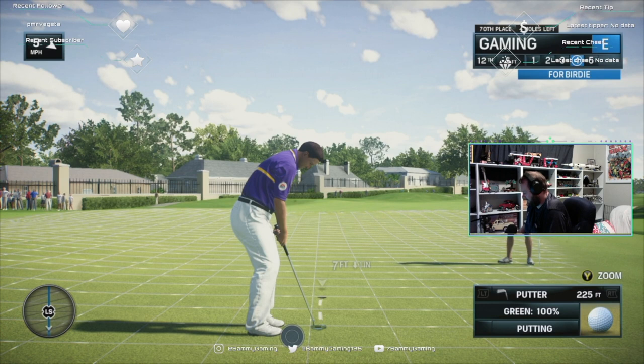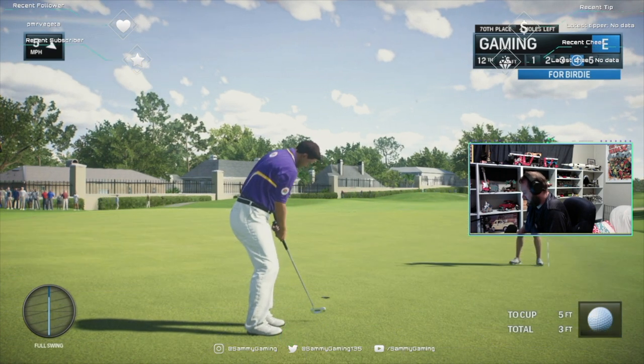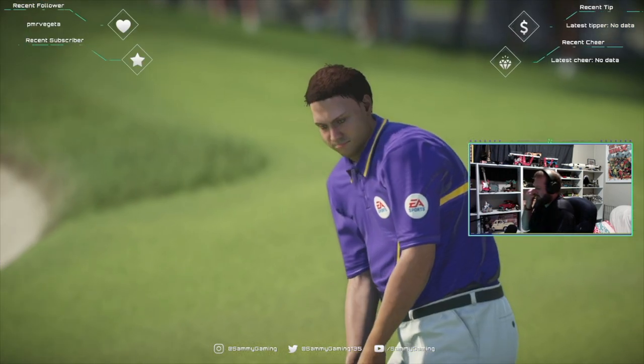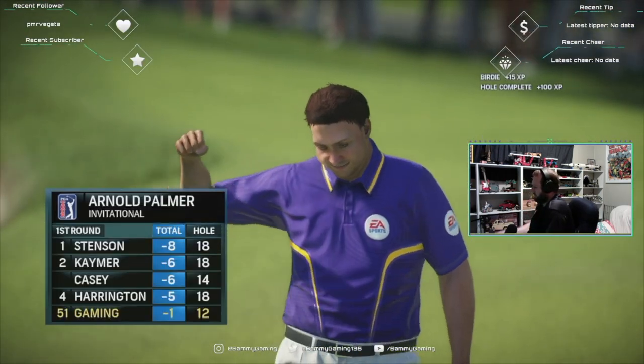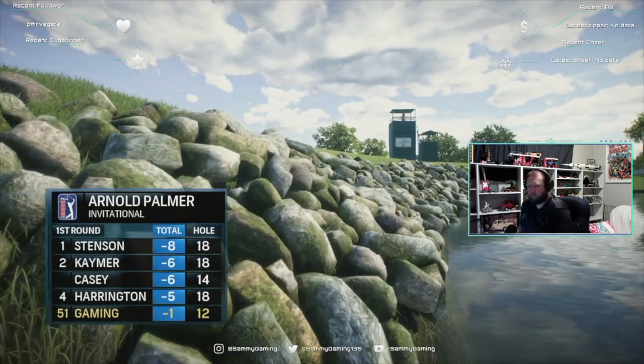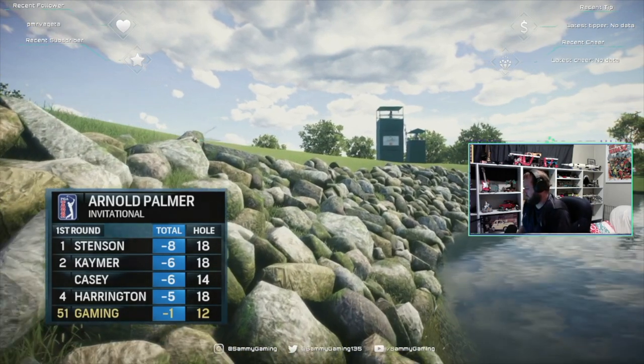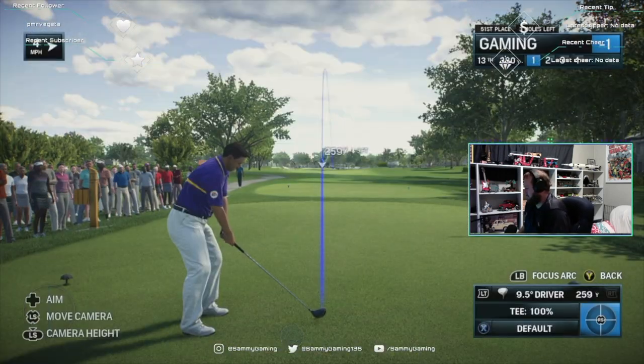Getting ready for the putt. That birdie gets the player to red figures, one under for the turn. The 13th is where the action is right now, let's take you there.